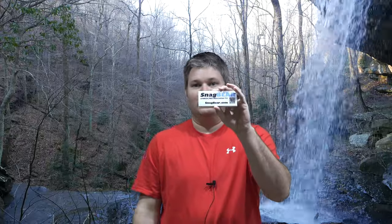With the snagbear.com sticker, when I reviewed the proof it was exactly like I wanted it. So I didn't even have to request a change — I just said go ahead and print it. Just a really cool service.